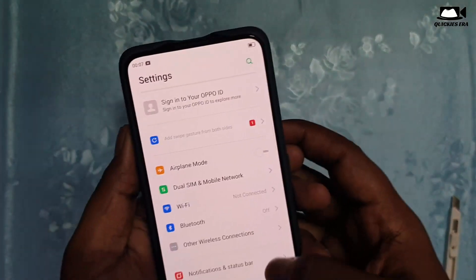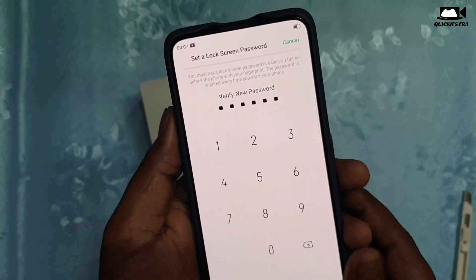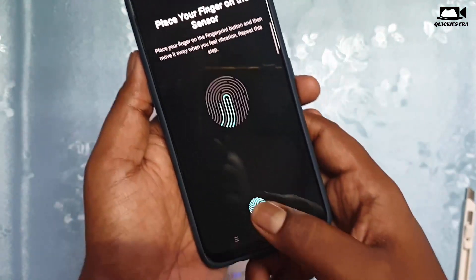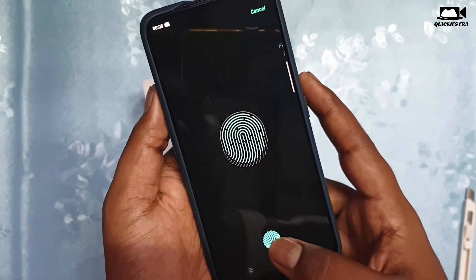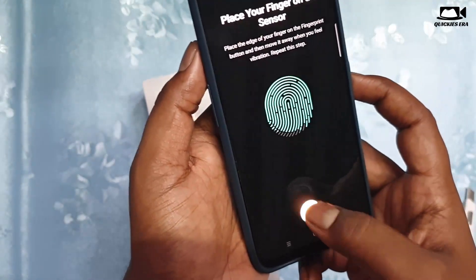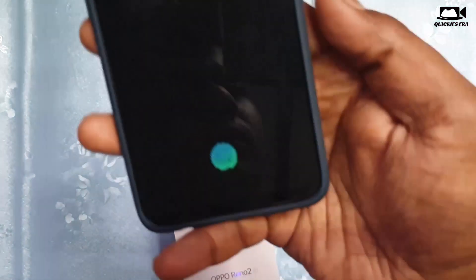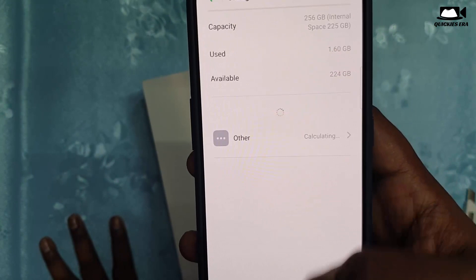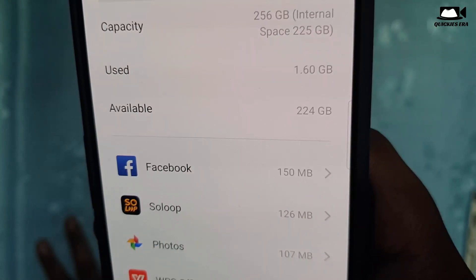In settings I will show you how to set up the fingerprint — this is the real test. As you can see, it is very quick. I will also show you the available storage out of the box without any apps installed: we have 224 GB usable, which is a very great thing.